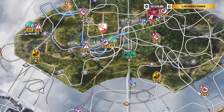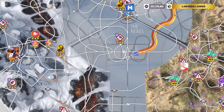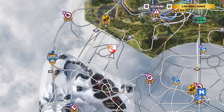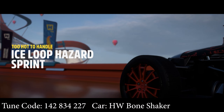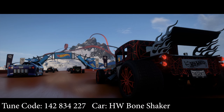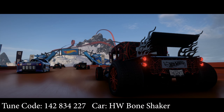Locations for the races: one, two, and three. Ice Loop Hazard Sprint. So we have three players, myself included, in this co-op.